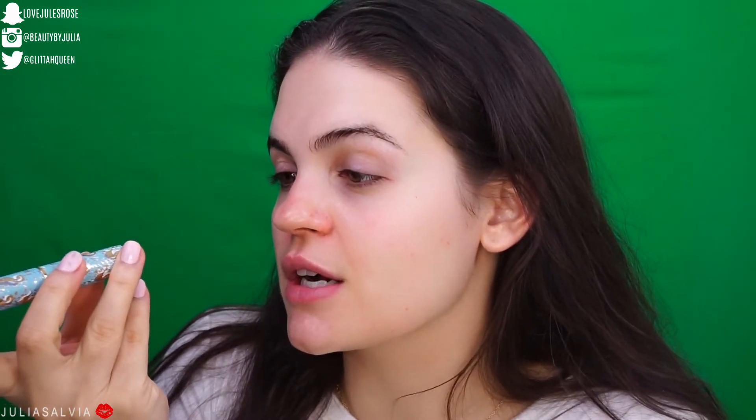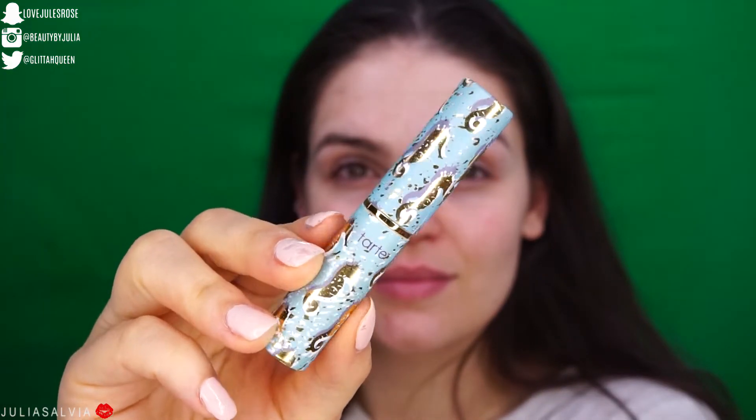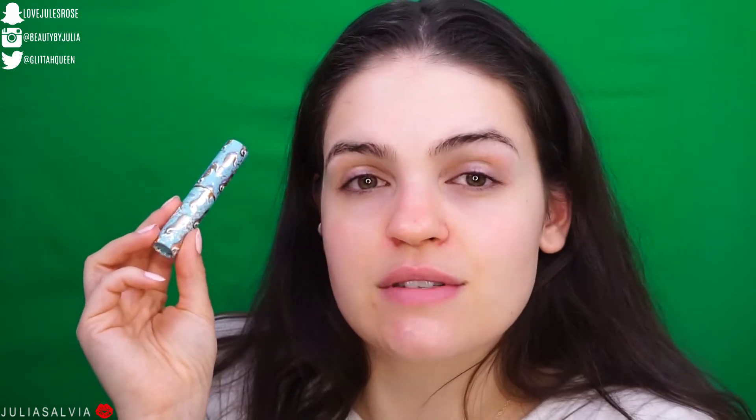And of course we have to add some lip balm. This is the Tarte Quench Lip Rescue Lip Balm in the color clear. Sometimes lip balms can be super oily and a little too much. I chose this one because it's really easy to apply — kind of like how you'd apply a lipstick, no fingers needed — and it's moisturizing my lips without giving me that oily feel. It feels like a lip balm should.